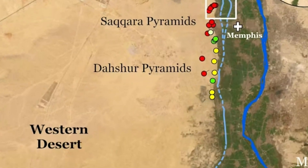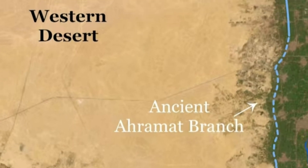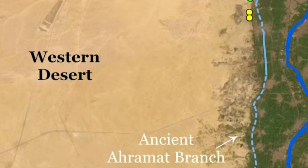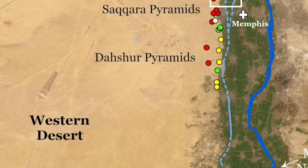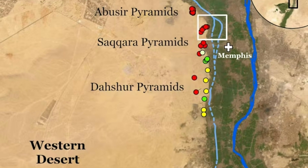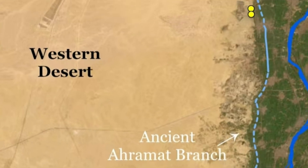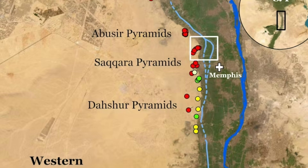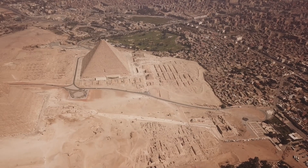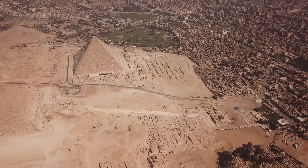Dubbed the Aramat branch — derived from the Arabic word for pyramids — this extinct river channel extended for approximately 64 kilometers (39 miles) and ranged from 200 to 700 meters (656 to 2,296 feet) in width. Remarkably, the researchers found that the Aramat branch bordered no fewer than 31 pyramids, constructed between 4,700 and 3,700 years ago during the Old and Middle Kingdoms of ancient Egypt.